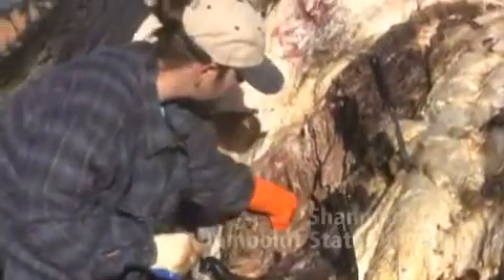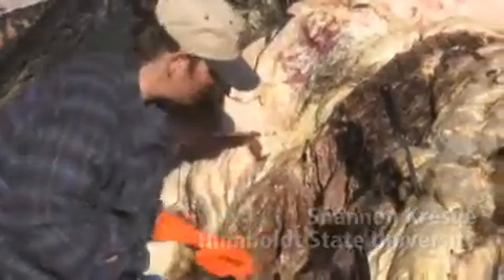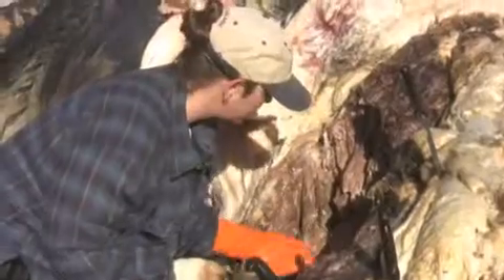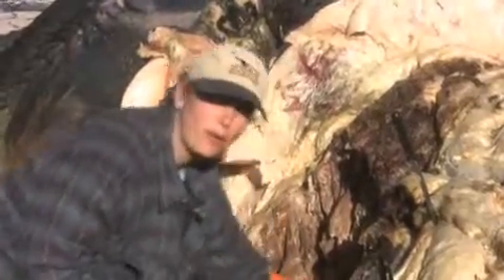Right now, what I am looking for is the innominates, which is what would have been the whale's hip bones — they're going to be kind of small, and I don't want to cut through them. I want to find them in position for us to take pictures, and then I want to cut them out whole.